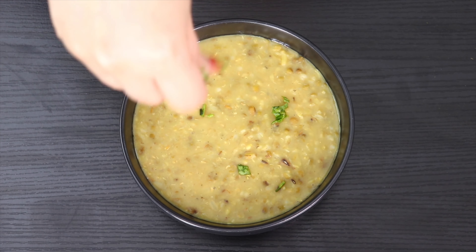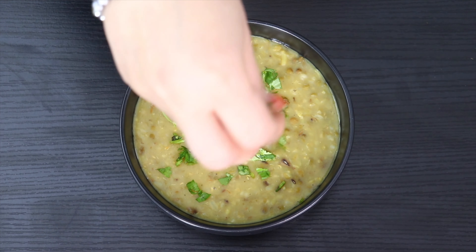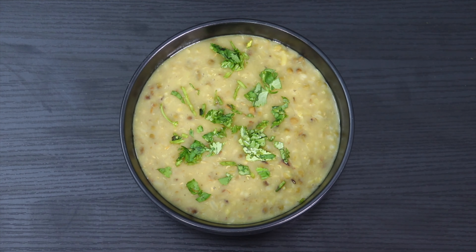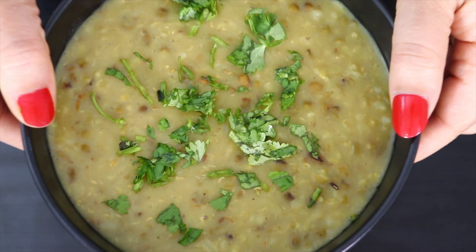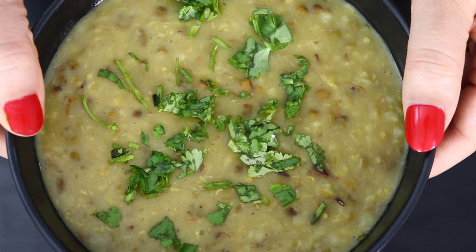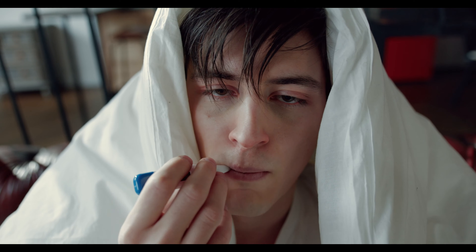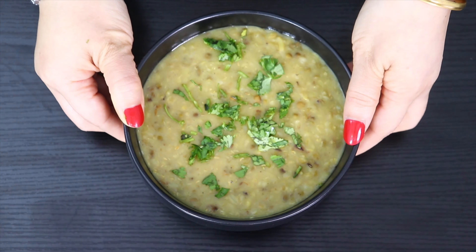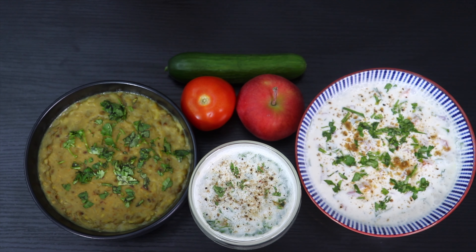Khichdi is low in fat, high in fiber, and contains complex carbohydrates. All these components help you feel full for longer and reduce the urge to snack. Eating khichdi aids in the detoxification process, maintains digestive balance, and helps in weight loss. When we get sick, the first thing we think of eating is khichdi, because it is easy on the stomach and digestion.